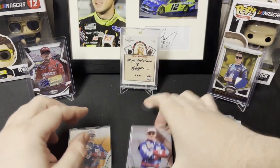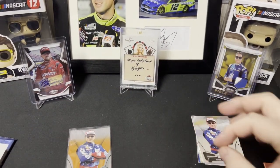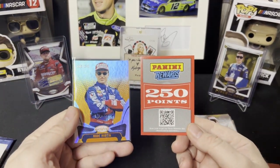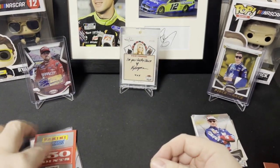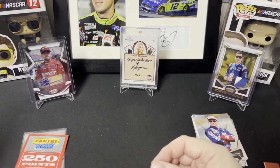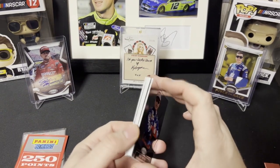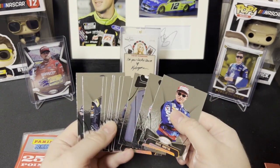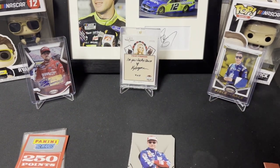That is gonna do it for this blaster. I got points and a Mark Martin orange exclusive — you get one per box. The points will be redeemed before this goes up. Thanks for watching, I appreciate your views and your time, and as always, have a good one.